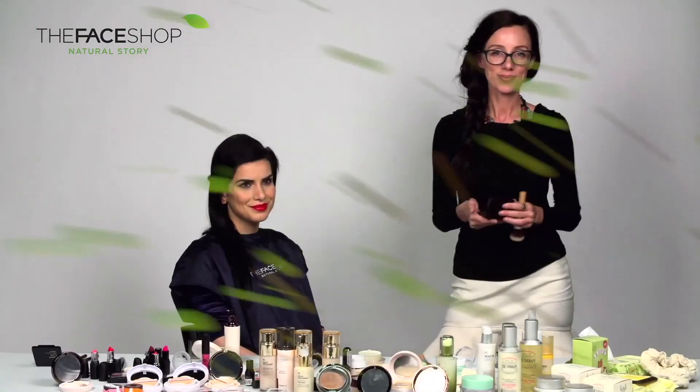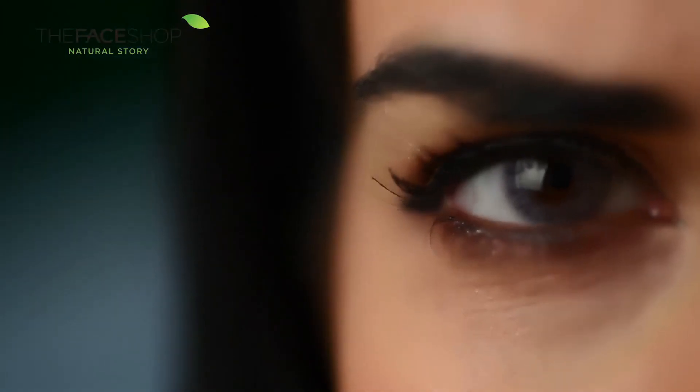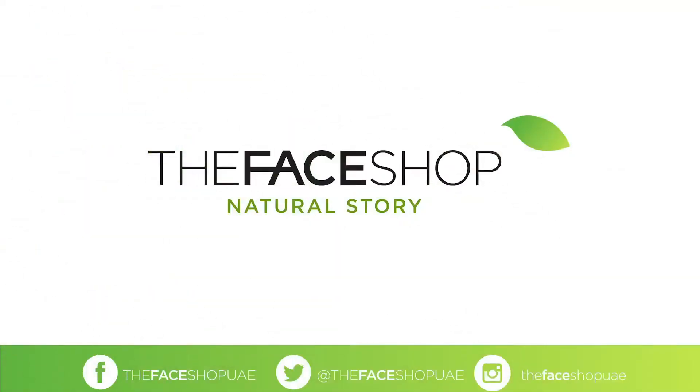And that is your finished look. Answer this question to be in with a chance to win a fabulous goodie bag from The Face Shop: what product did I use to create Zunaina's flushed look on her cheeks? See you next time, bye!